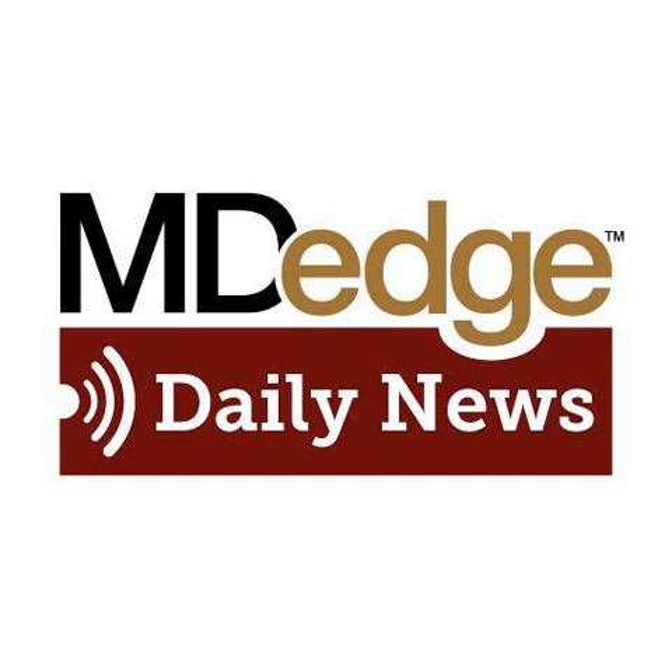Finally today, intranasal naloxone might be just the thing to prevent hypoglycemia-associated autonomic failure. This is according to research presented at the annual scientific sessions of the American Diabetes Association. Hypoglycemia-associated autonomic failure, HOF for short, has been a clinical problem for a very long time, says Dr. Sandra Aleksic of Albert Einstein College of Medicine in New York.